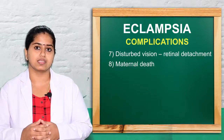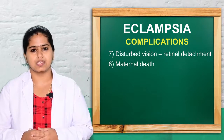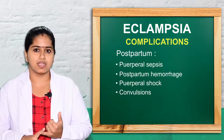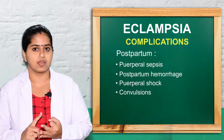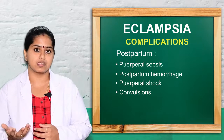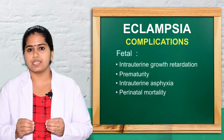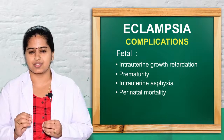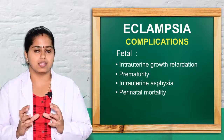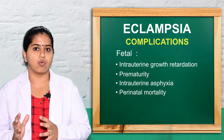All these changes can lead to maternal death. In the postnatal period, puerperal sepsis, postpartum hemorrhage, postpartum shock, and convulsions can occur. In future pregnancies, preeclampsia with convulsions may recur. Fetal complications include intrauterine growth retardation, fetal distress, hypoxia, stillbirth, and perinatal mortality. Overall, complications can result in multi-system organ failure and maternal death.